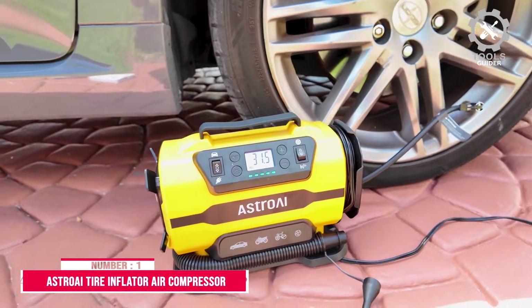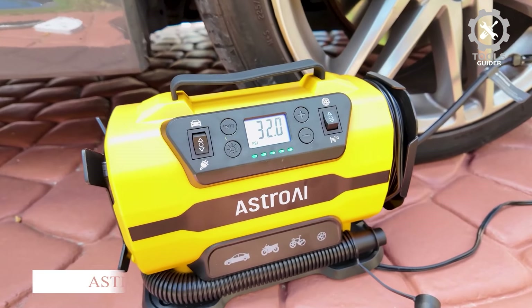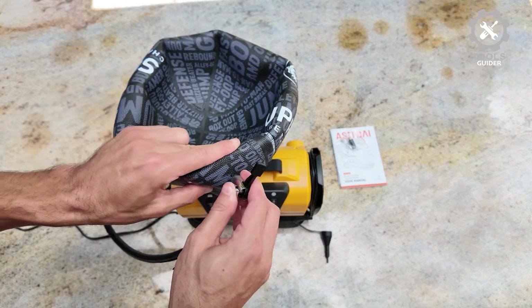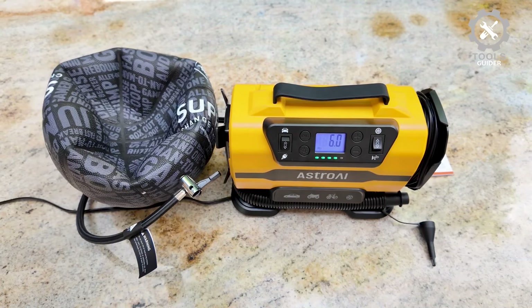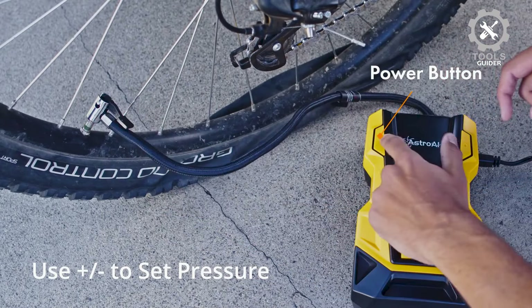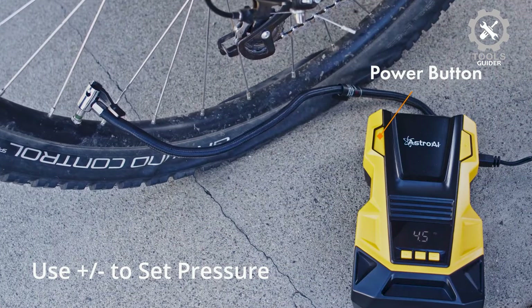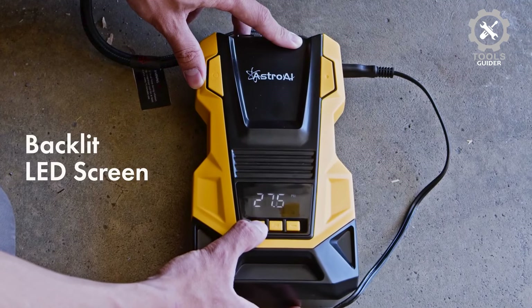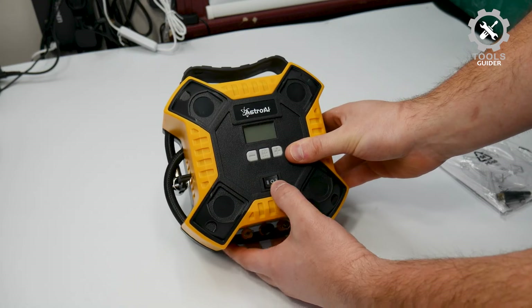Number 1: Astro A.I. Tire Inflator Air Compressor. The Astro A.I. Tire Inflator Air Compressor's high-quality cylinder delivers 25 L per minute inflation, filling a tire from 29 PSI to 36 PSI in just one minute. Easy operation, quick inflation. This compressor will automatically shut off once it reaches the preset value.